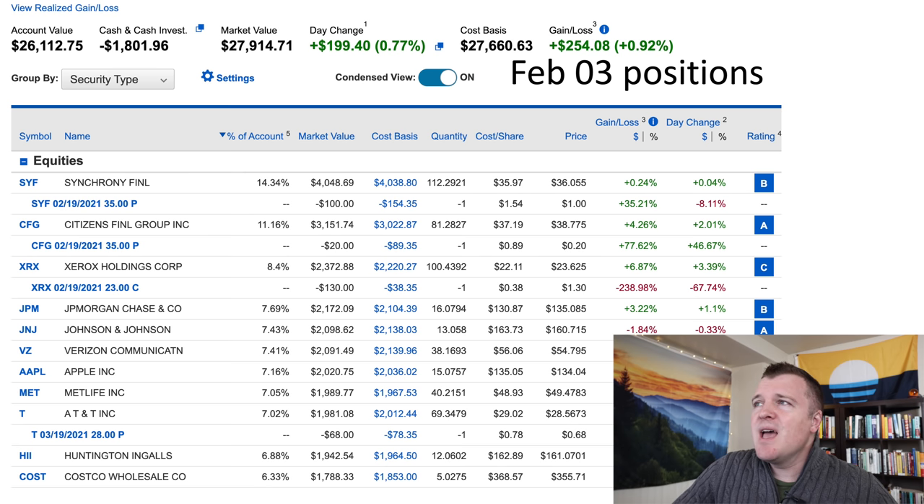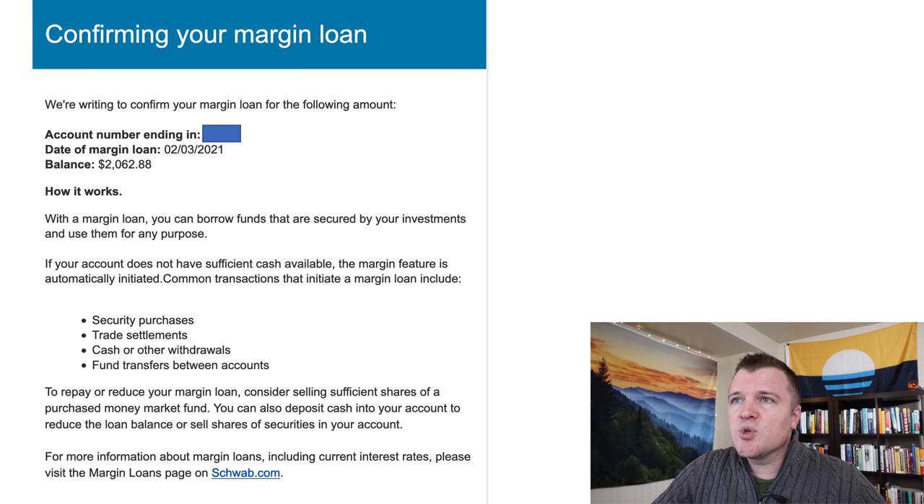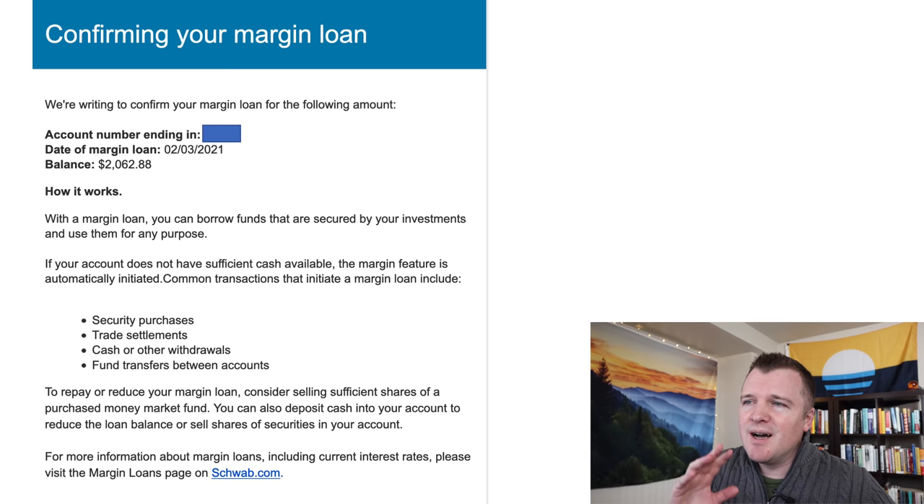You can pause the video to check them out, and they have changed to these as of the close of February 3rd, so we're going to go through all the changes. First thing I want to let you know is I'm still on margin by $1,800. When you go on margin with Charles Schwab, they actually do send you an email letting you know that you just took out a margin loan. With a margin loan, you can borrow funds secured by your investments — you're borrowing against the equity in your account, and it's automatic. The margin feature is automatically initiated if you have margin enabled. If you don't want this, you can either disable it or never enable it in the first place.